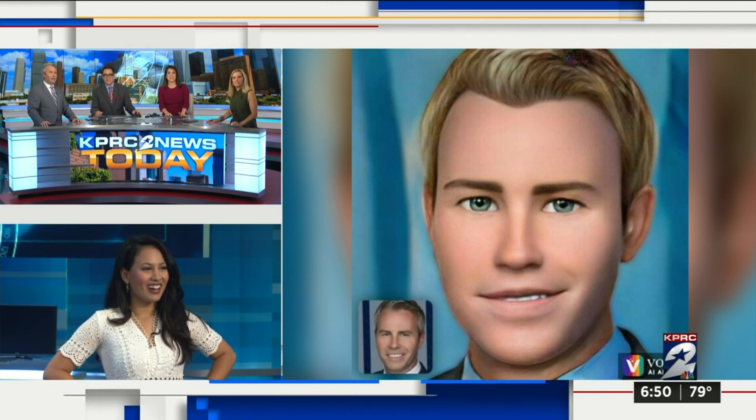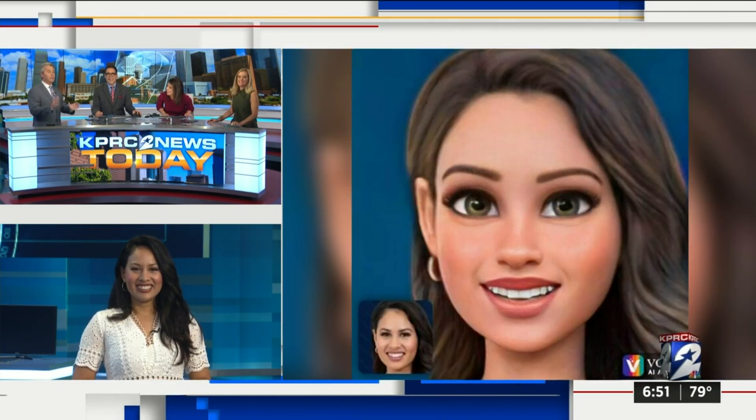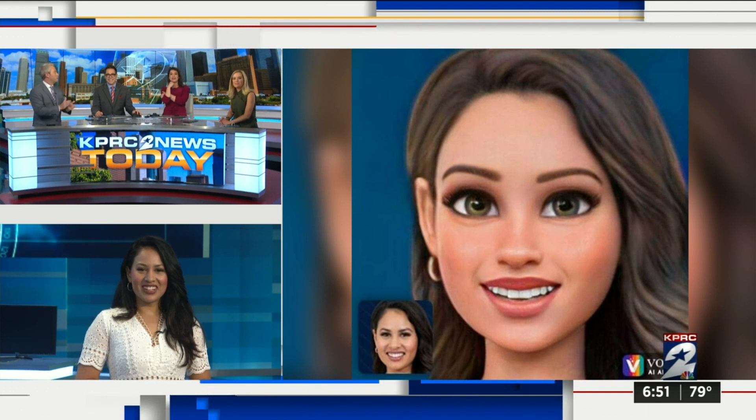It turned me into a blonde! It did. Okay, Saved by the Bell — that's Zach. That is old. I love Zach. I wanted Zach Morris' hair so bad.